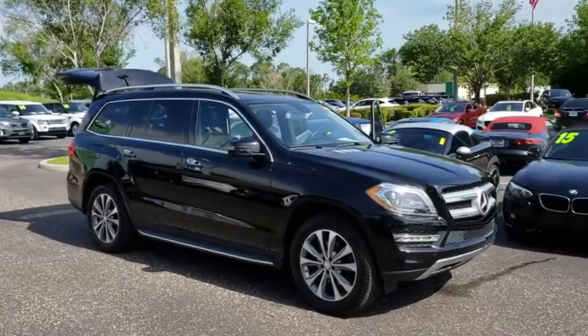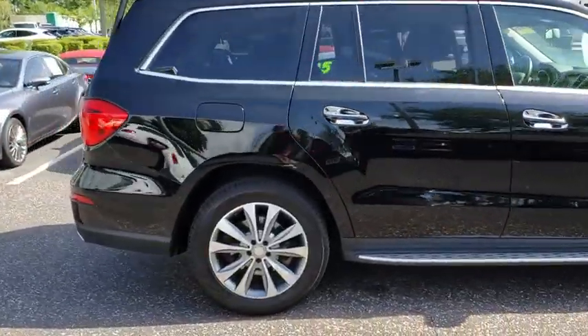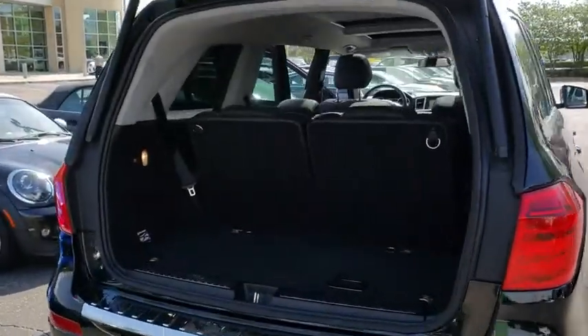The 2016 Mercedes GL Class. This seven-passenger luxury SUV has a great deal of interior space without huge exterior dimensions. The third row seat is roomy enough for all adults. This vehicle has less than 50,000 miles.